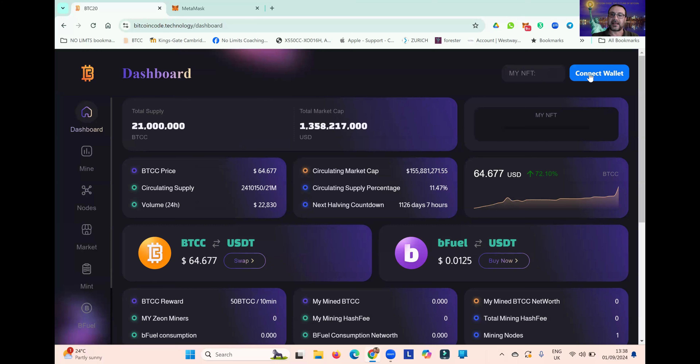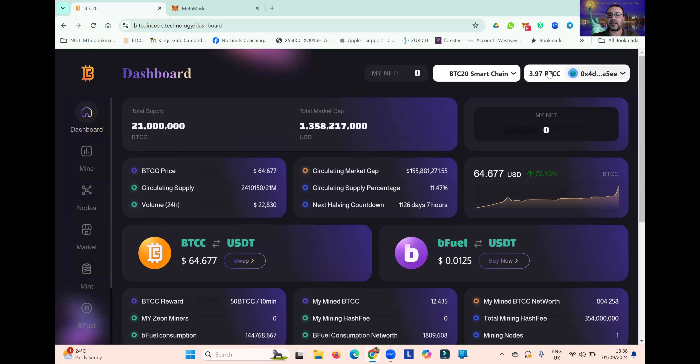I'll quickly connect my wallet — you can see that on the top right corner, and you can see my wallet address connected on the top right-hand side. You may wish to connect your wallet address, but obviously you won't have any user stats because you don't yet have a miner and you're not part of the We're All Satoshi ecosystem. So let's have a look around the dashboard.